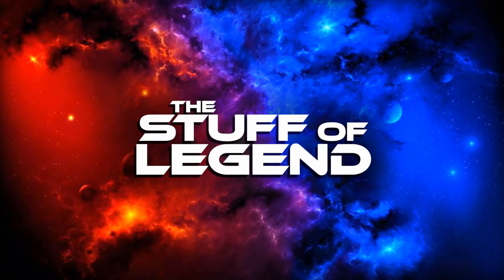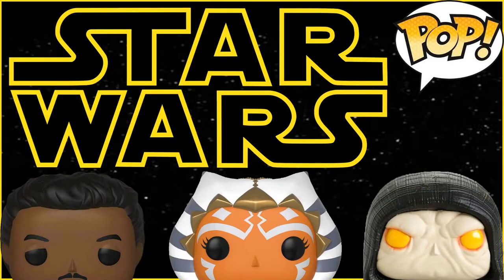Hey everybody, welcome back to the Stuff of Legend. My name is D'Lo and I have another Funko Pop video for you guys. I'm going to be showing you guys some of the recent Funko Pops that I've bought. I was able to get a cool deal on like one or two of them and the others were normal price, about 10 to 12 bucks.